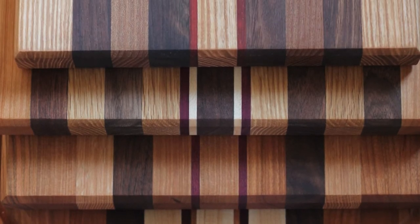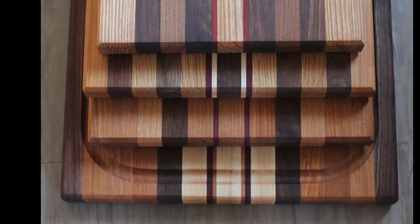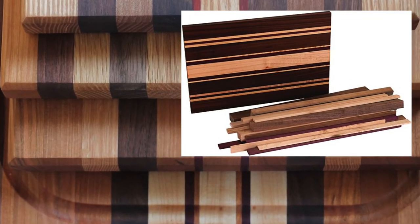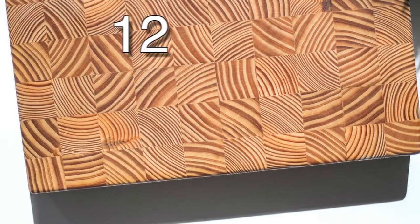These cutting boards were made by sandwiching several types of wood together using a lot of wood glue. You can purchase cutting board kits that come with a variety of wood, pre-cut and pre-sanded, ready to be glued together in any way you choose. I'll leave a link in the description for this kit, in case you want to quickly and easily make yourself a custom cutting board or give one as a gift.